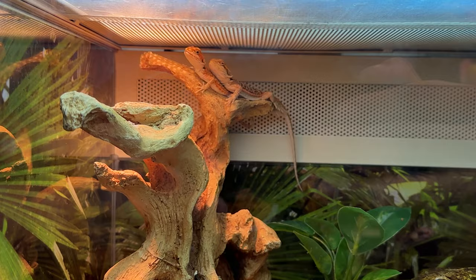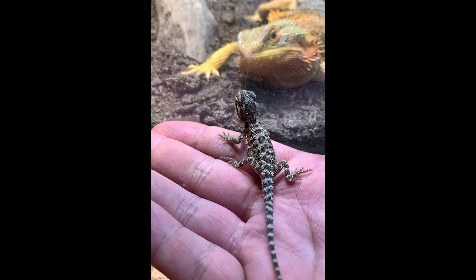Bearded dragons are omnivores, which means they eat plants and animals. They'll even eat their own babies if you put one in front of them. I see this with a lot of people who have an older bearded dragon, they get a younger one, want to do a little meet-cute — and just like that, you no longer have two bearded dragons, you have one. So keep that in mind.